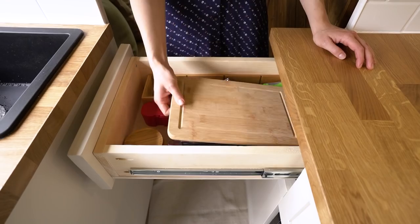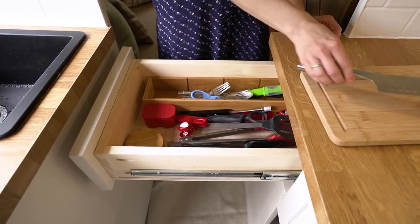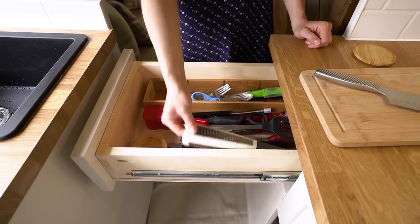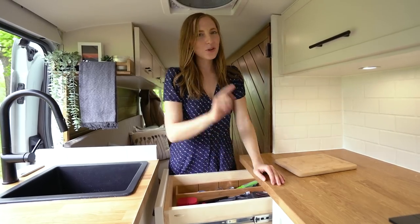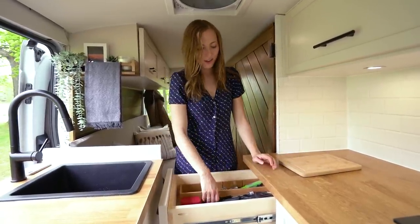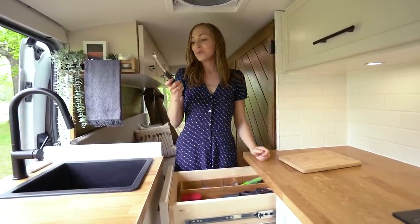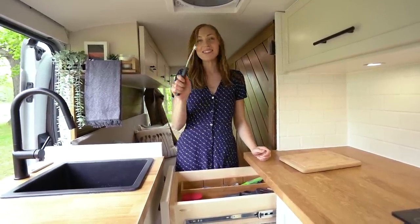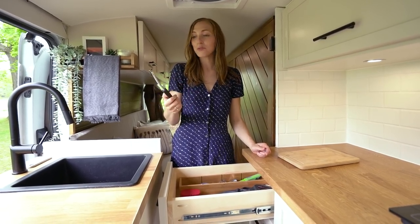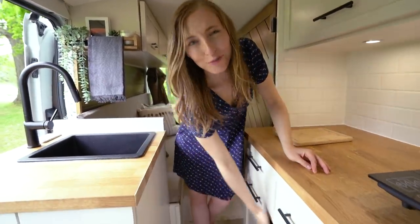In this drawer we have all of our cutlery, utensils, and small cutting board. We did buy a cutlery organizer but I got the measurements wrong and it was too big, so we just use one for now. We also have a really cool electric lighter — rather than running out of fuel you just recharge it, which is a bit more eco-friendly as well.